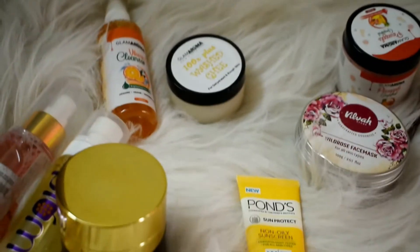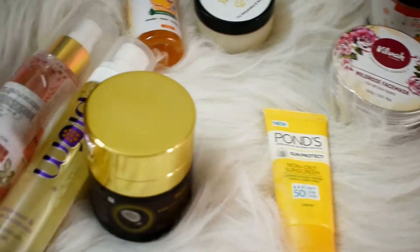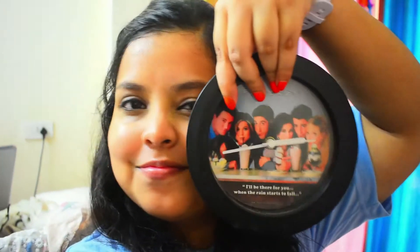So those were all the products from my daytime skincare routine. Now I'm going to show you my friend's clock — it's time to watch Friends! I'm a crazy fan of Friends, and I'm going to show you all the things I have related to the show.